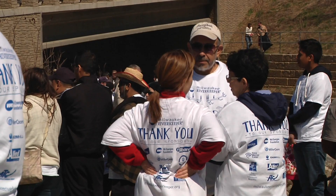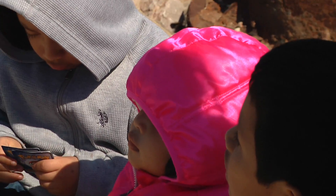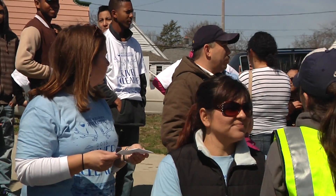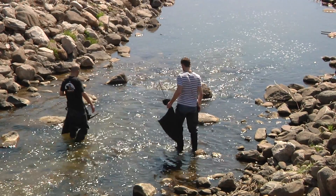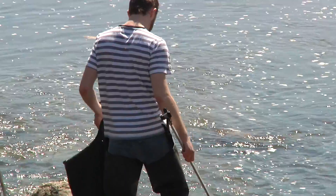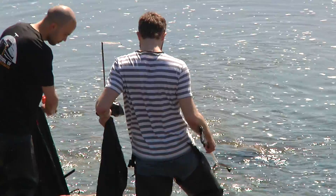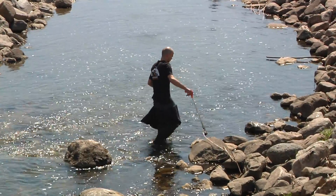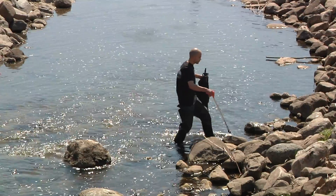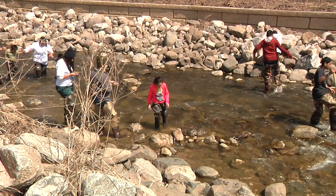The Milwaukee Riverkeeper cleanup today was an opportunity for people within the neighborhood to come out and pick up trash, both in the neighborhoods as well as along the river. The reason why it's important to get trash both in the neighborhood and along the river is that when it rains, a lot of that trash will wash off the streets and the lawns and the parking lots and make its way to the river, and then to the lake downstream.